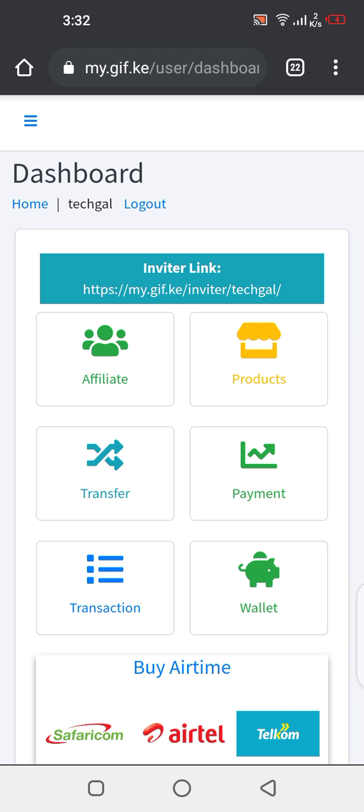Currently, GIF — Global Internet Fortunes — has partnered with Safaricom, Airtel, and Telcom. They are now part of our services that you take to the market. You can buy airtime from GIF and earn what we call the Personal Purchase Bonus, or you can buy for someone else and still get the bonus, or show someone how to buy airtime through the GIF account and earn commissions.